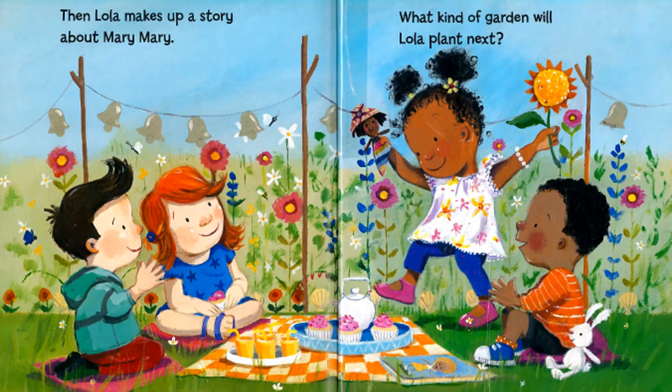Then Lola makes up a story about Mary Mary. What kind of garden will Lola plant next?